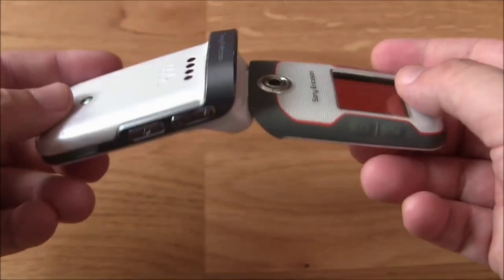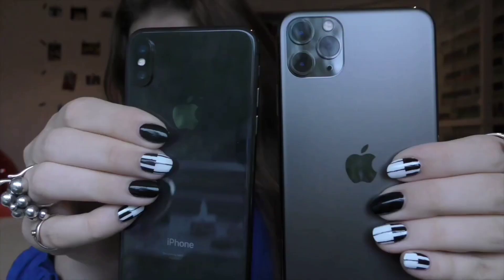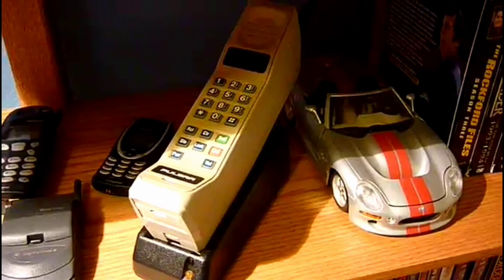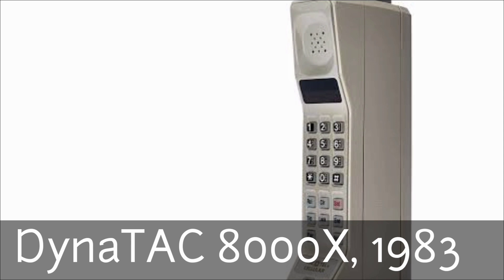Mobile phones, particularly the smartphones that have become our inseparable companions today, are relatively new. However, the history of mobile phones goes as far back as 1983. In this video, I will show you the full history and evolution of cell phones, so ensure you watch to the end.